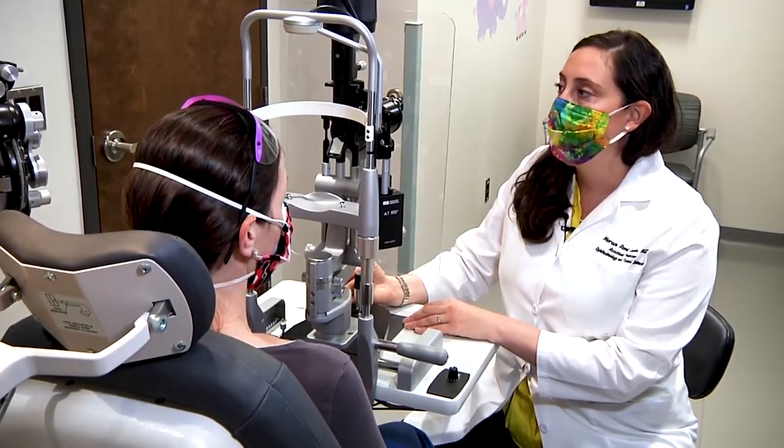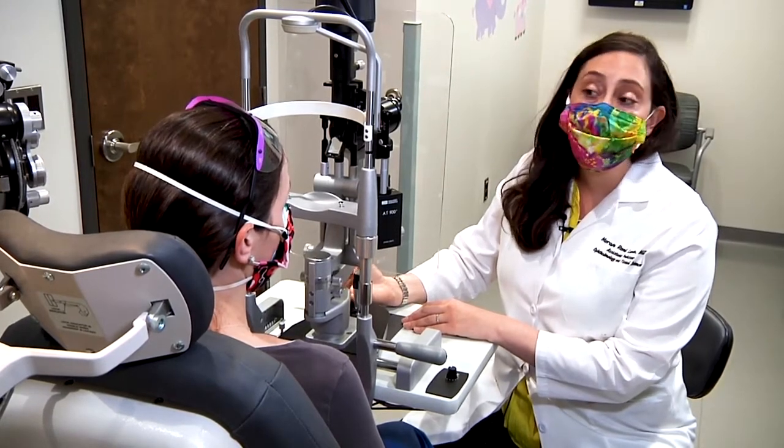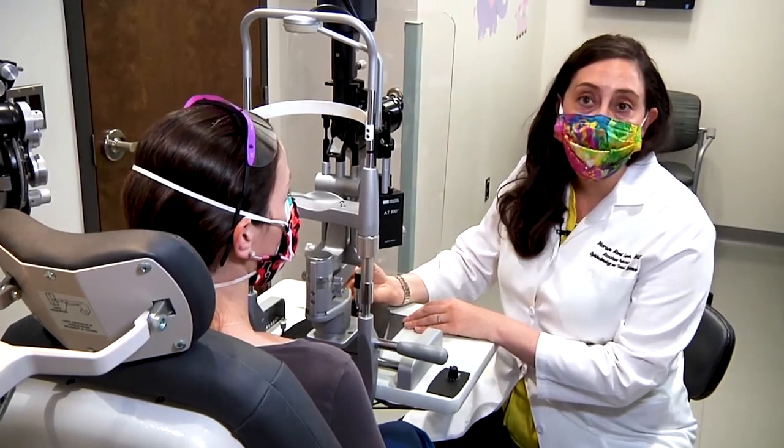Blake has been extremely generous — he's donated his time and is making the shields for free, and has asked in return that our local doctors make donations to the local food pantries.